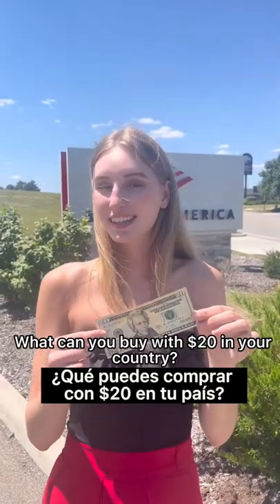I just took out $20 from the bank. What can you buy with $20 in your country? Let me know.